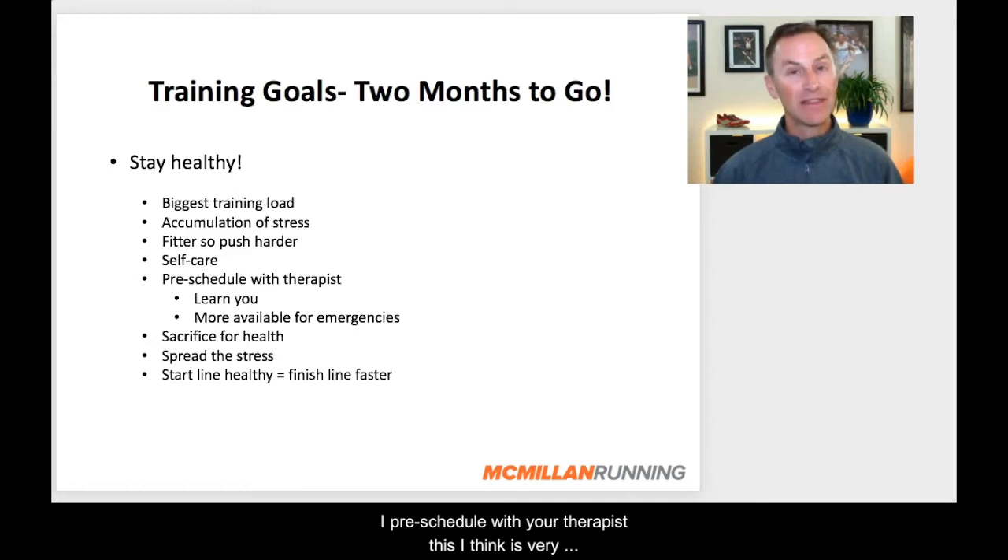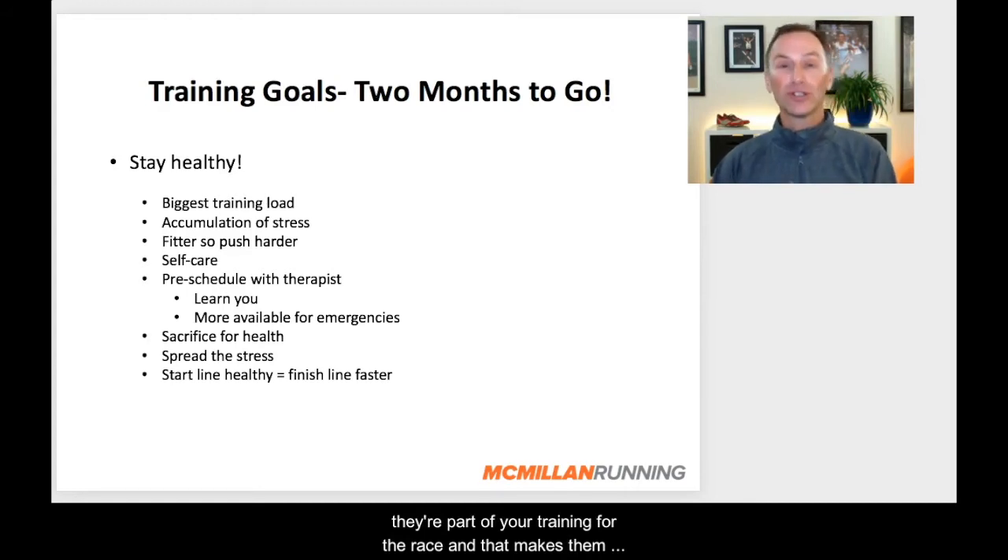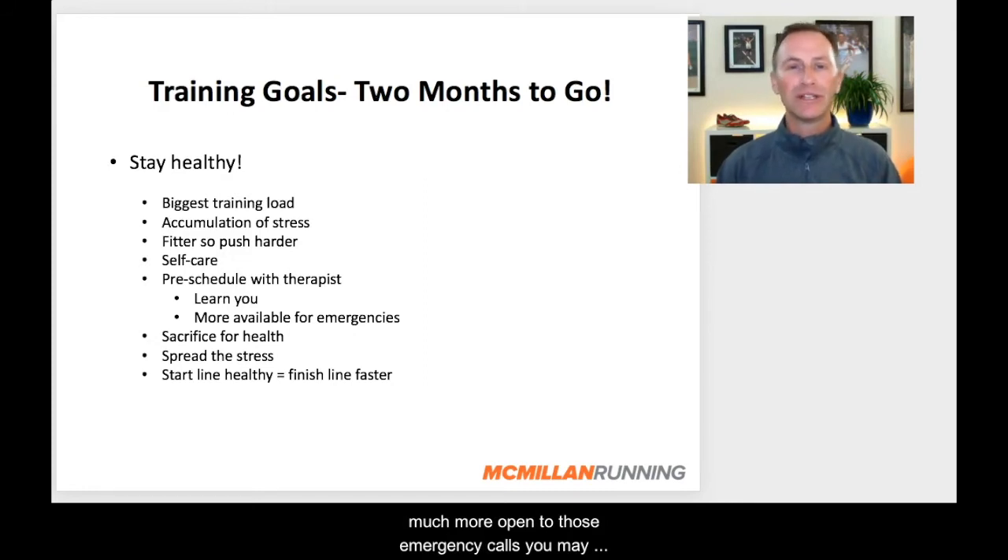Pre-schedule with your therapist — this is very important. Hopefully you have a great therapist that you see on a regular basis; go ahead and pre-schedule time with your therapist leading all the way up to the race. Athletes that pre-schedule find a couple of benefits: the therapist gets to know you better, knows what's going on in your training, feels the differences in your body. It alerts them to where there can be a problem area so they can address it before it leads to an injury. They also begin to feel like they are in this with you, making them much more open to those emergency calls you may have to make when something pops up. Establish a great relationship with your therapist; keep them on speed dial and pre-schedule those treatments.